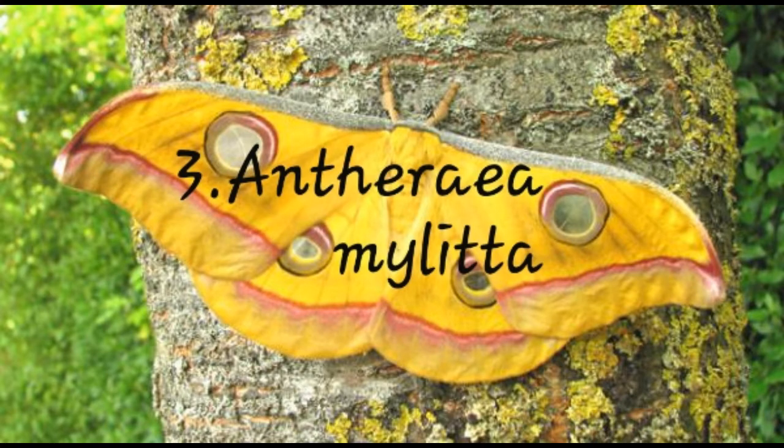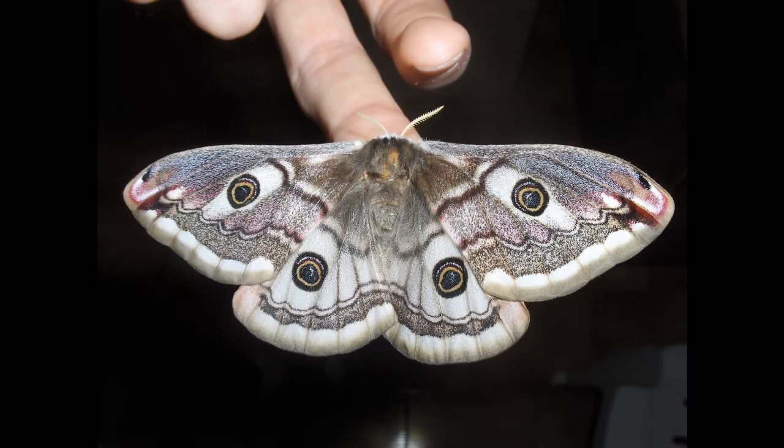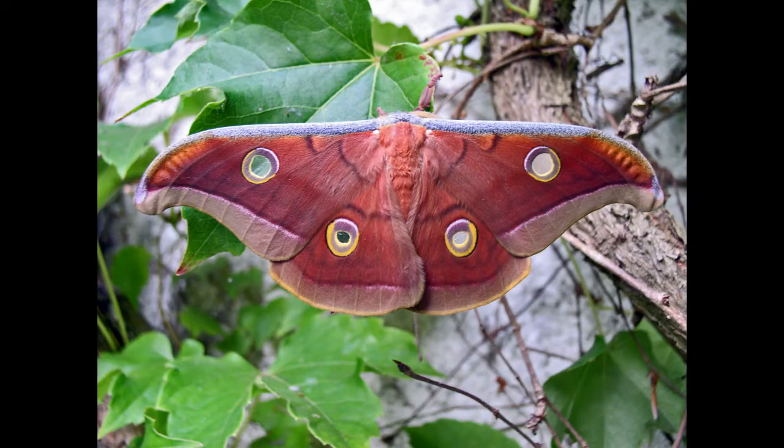Number three: Ithomia species butterfly. It is a species in the family Saturnidae, commonly known as the Tussah Silkworm, and these species are mostly found on trees.